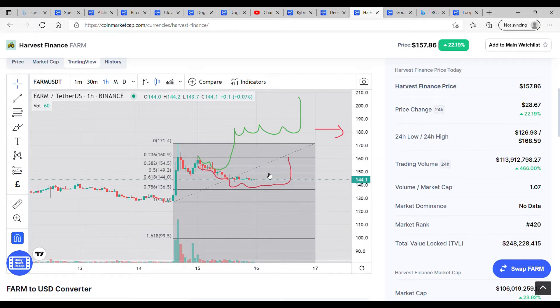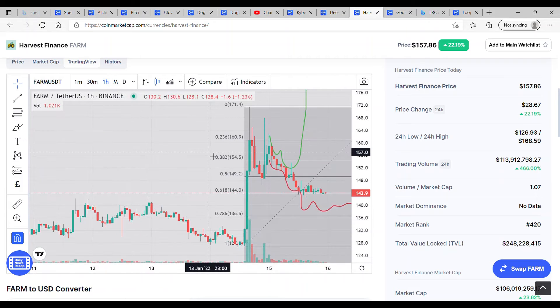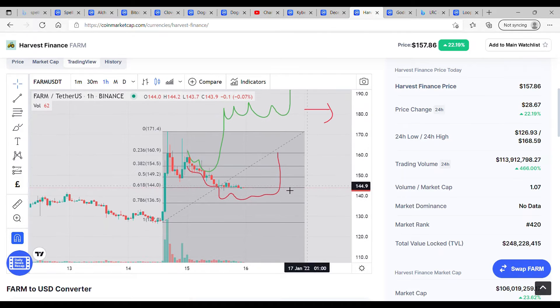Hi everyone, welcome back — really quick look at FARM, and yeah, it's holding the 618, holding it strong. If we switch to the minute chart, we can see exactly where it is — it does not want to lose its grip on the 618. So more than likely we shouldn't be dipping much lower than where we are before we see a nice move back to the upside. It does look like we've been following the red prediction quite well, but we haven't whipped down towards the 786.